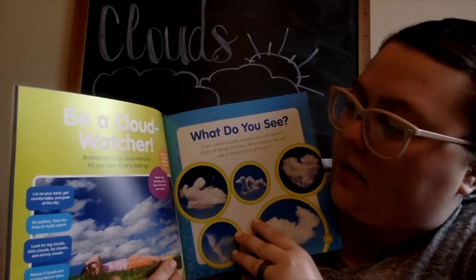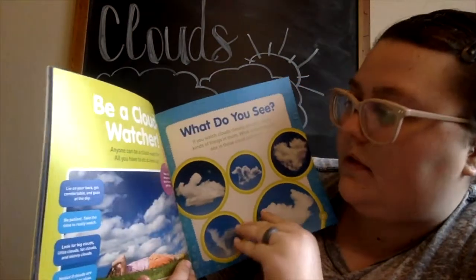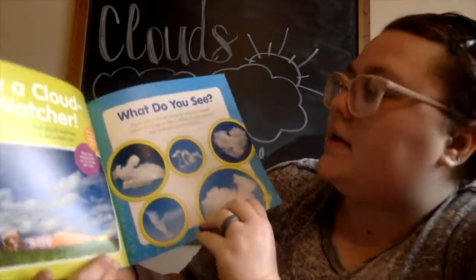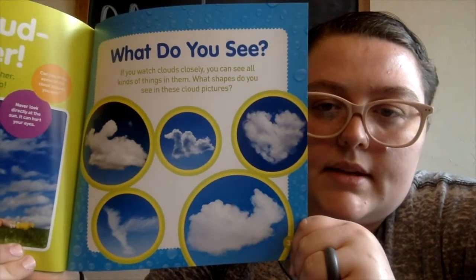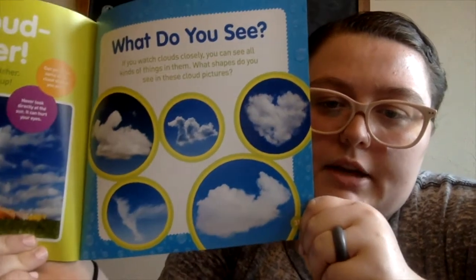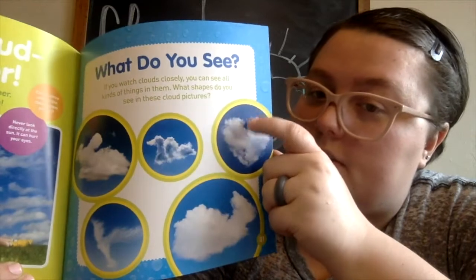This says 'Be a cloud watcher' — anyone can be a cloud watcher. All you have to do is look up! It says: what do you see in these clouds? If you watch clouds closely, you can see all kinds of things in them. What shapes do you see in these cloud pictures?